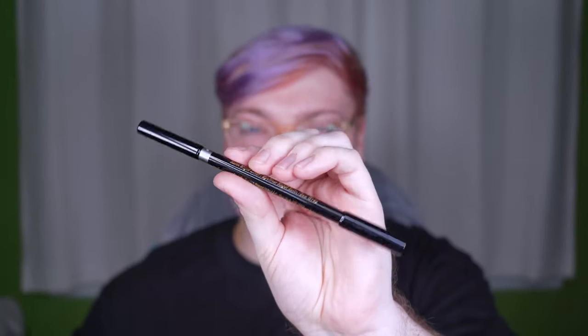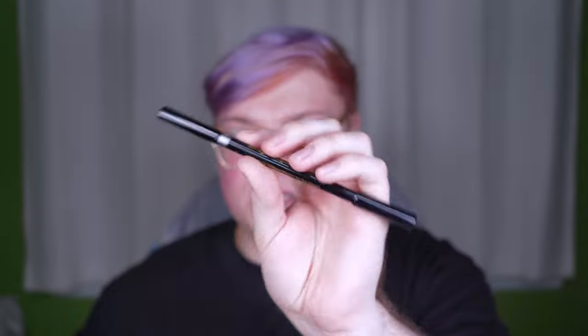So today, Victoria Beckham has launched a new shade of her satin caudal liners — my favorite formula. This is the shade sea gray. It's basically silver, but sure — sea gray. Nice name.